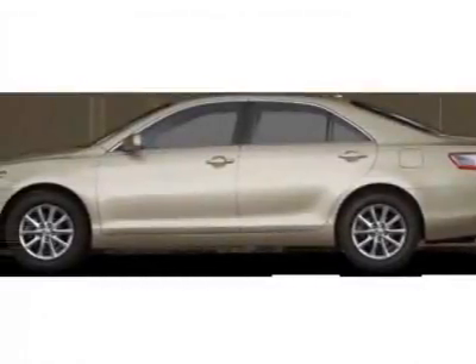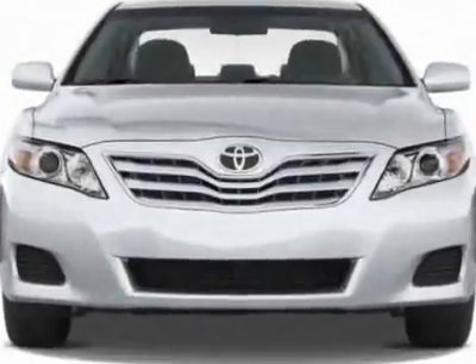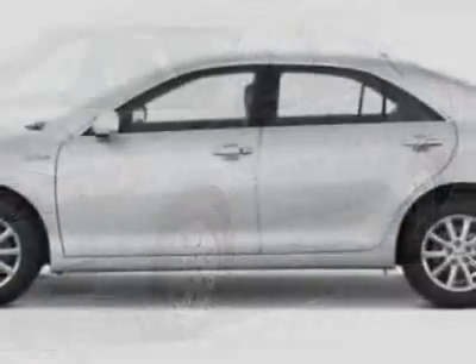Look at this new 2011 Toyota Camry Hybrid. For your protection, this vehicle has a full factory warranty. This vehicle gets 31 miles per gallon in the city and 35 on the highway.